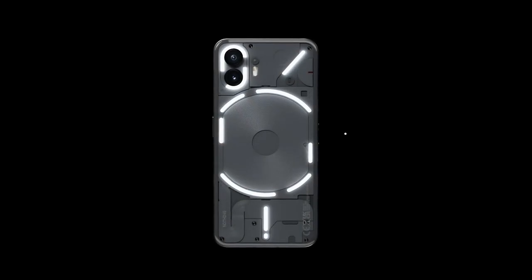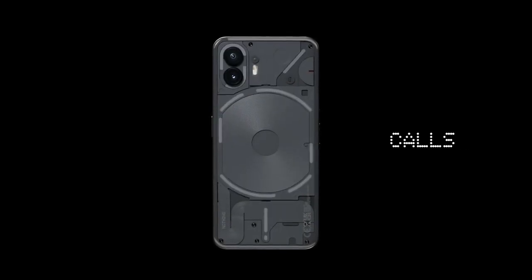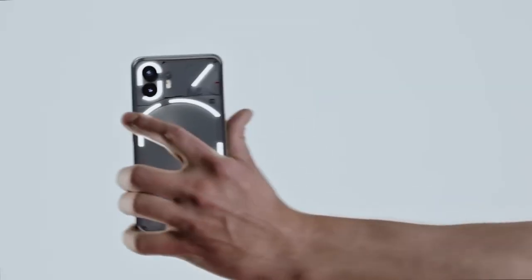Introducing Phone 2. Meet the Glyph interface, a more thoughtful way to interact with a smartphone, where lights on the back of your device tell you all you need to know.